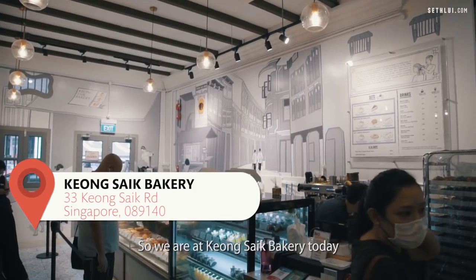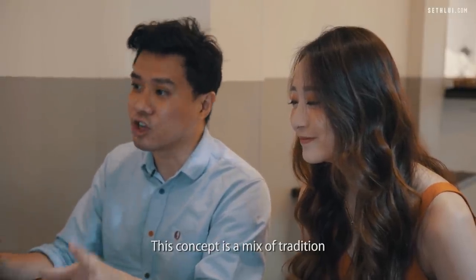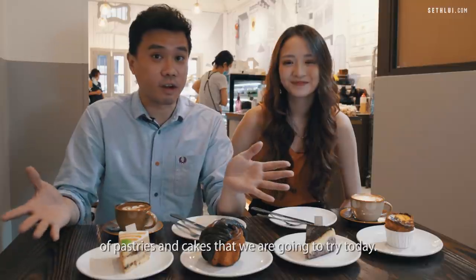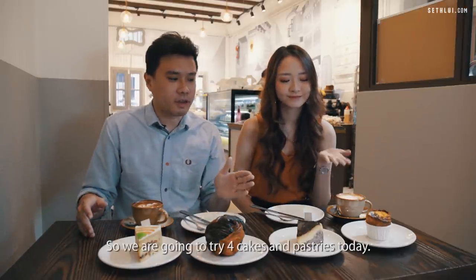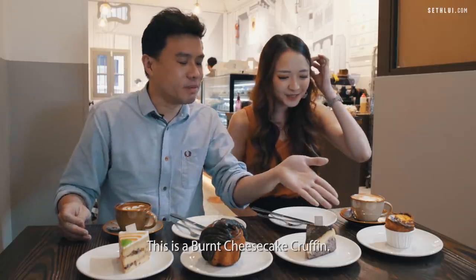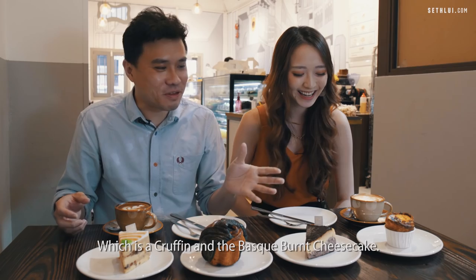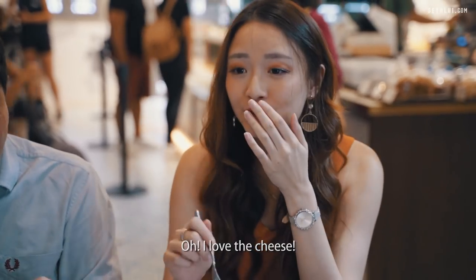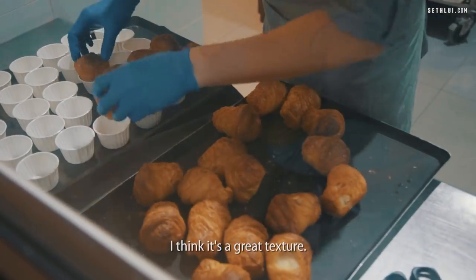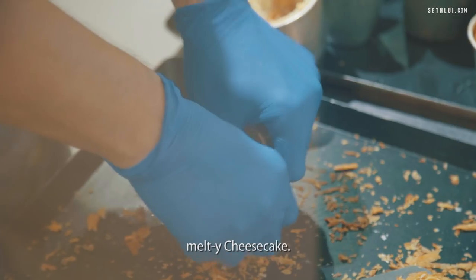We're at Kyongsiak Bakery today to try some of these beautiful cakes. The concept is a mix of tradition along with more modern representations of pastries and cakes. We're going to try four cakes and pastries today. First up is the burnt cheesecake craffin — two very trendy things mixed together, the craffin and the basque burnt cheesecake. I love the cheese. This combination goes very well together — great texture, crispy exterior, and it really goes well with the liquid melty cheesecake inside.